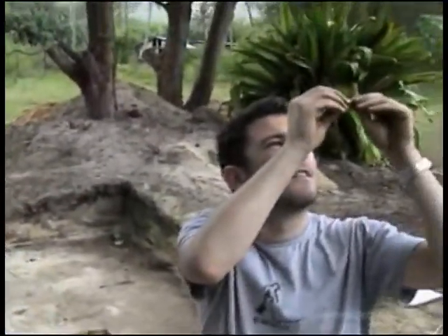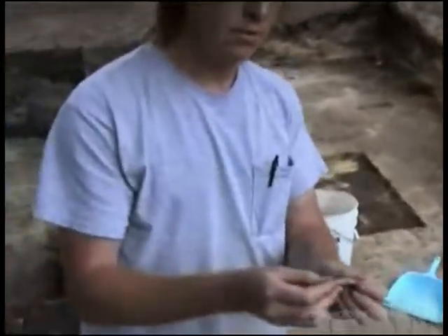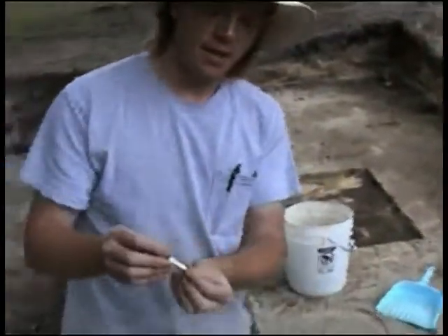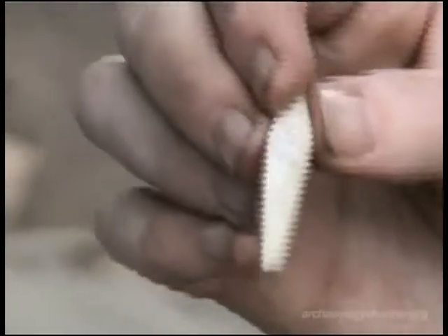Gentlemen, we found our second fantastic archaic artifact of the day. Beautiful Pearlshell Bonito Lure. Absolutely gorgeous, intact, unbroken. Absolutely beautiful.